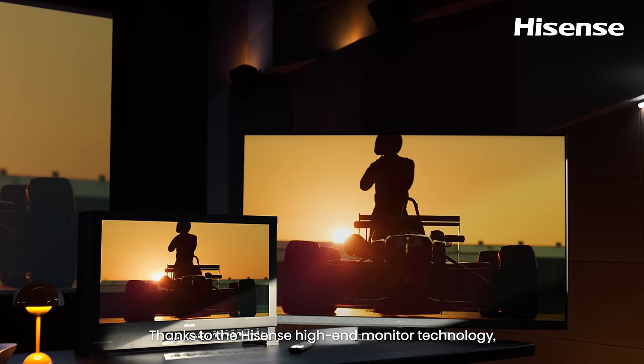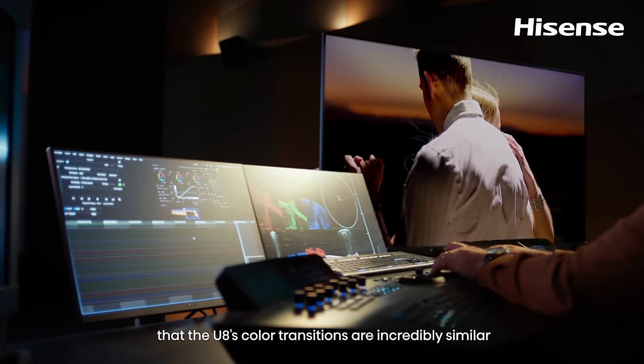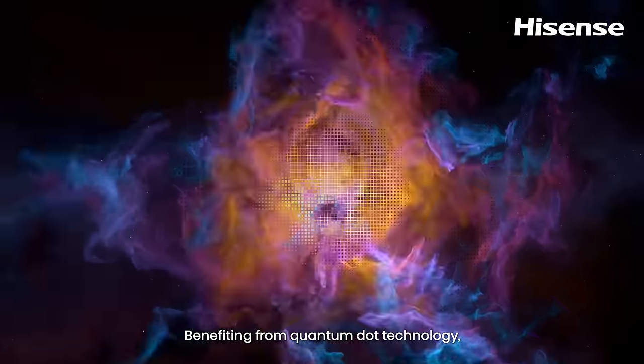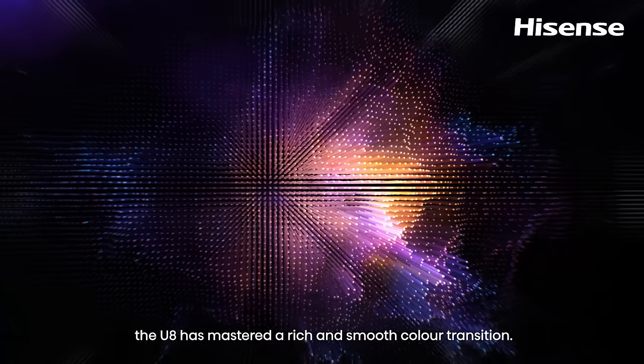Thanks to the Hisense high-end monitor technology, the U8's color transitions are incredibly similar to what you'd find on a film-grade unit. Benefiting from quantum dot technology, the U8 has mastered a rich and smooth color transition.